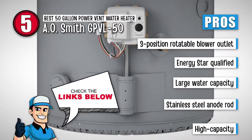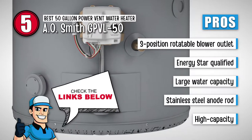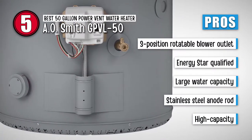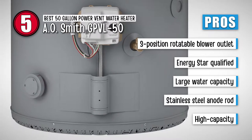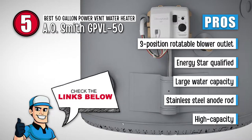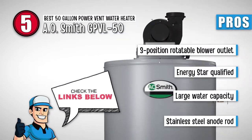Its pros are: it has a three-position rotatable blower outlet, it is an ENERGY STAR qualified water heater, it comes with a large water capacity for residential use, it has a stainless steel anode rod for a longer lifespan, and it can produce hot water for three showers at the same time.